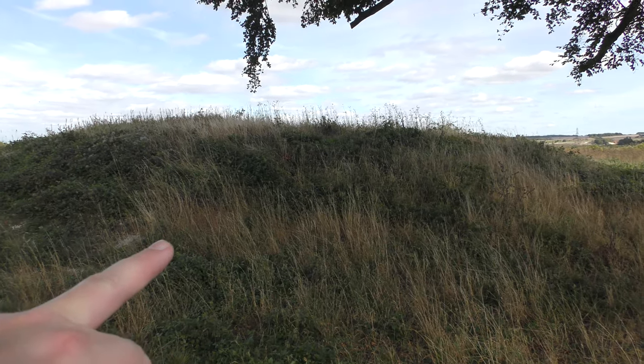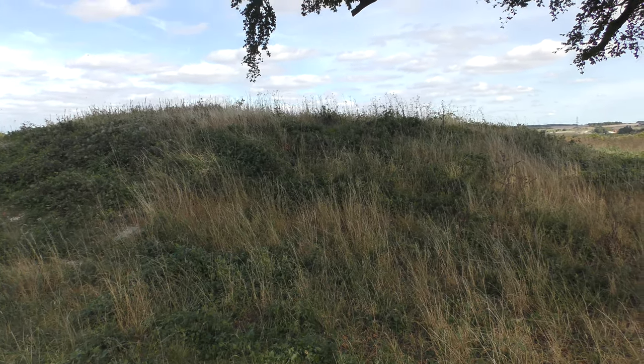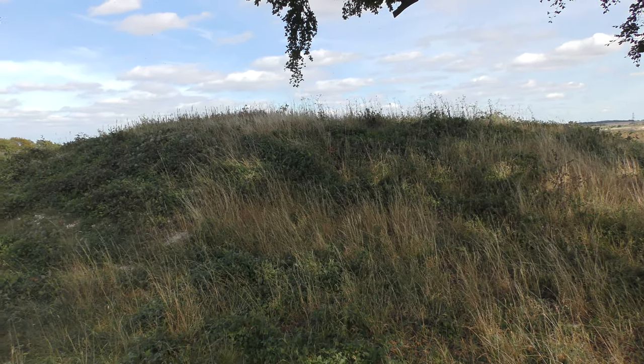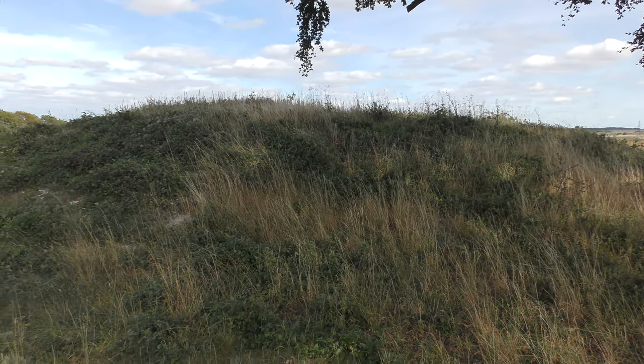That there is Mutlow Hill, a Bronze Age burial mound. Just looking at it, it looks to be about 10 feet high and probably 20 or 30 metres wide.